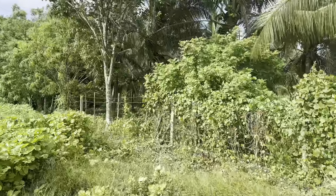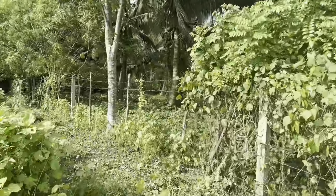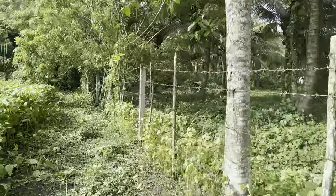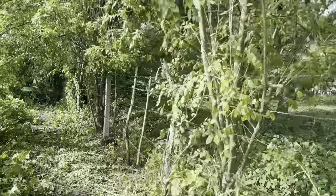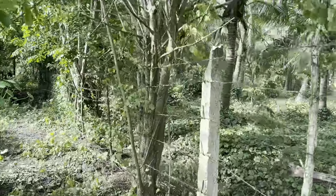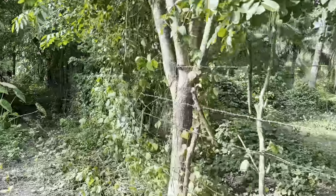It's actually more than 15,000 square meters. I will put all the information regarding this property in the description box, so don't forget to check it out. Luckily, the caretaker actually cut some of the vegetation so that we can really shoot the videos showing the borders of the property, because that is very important.